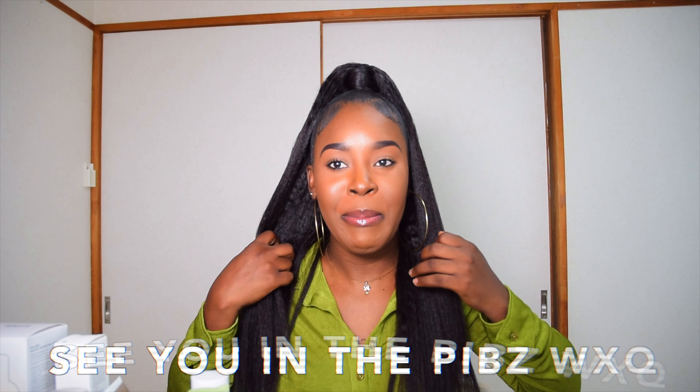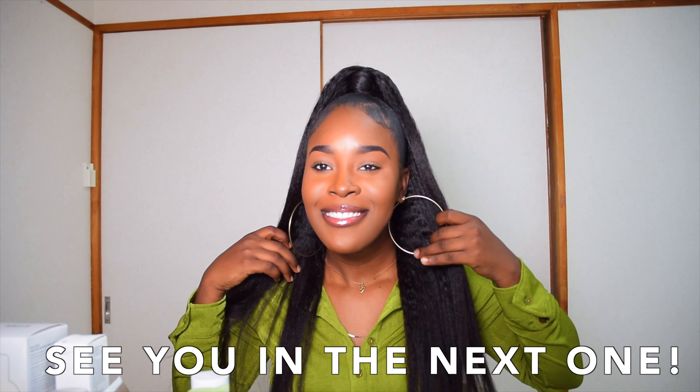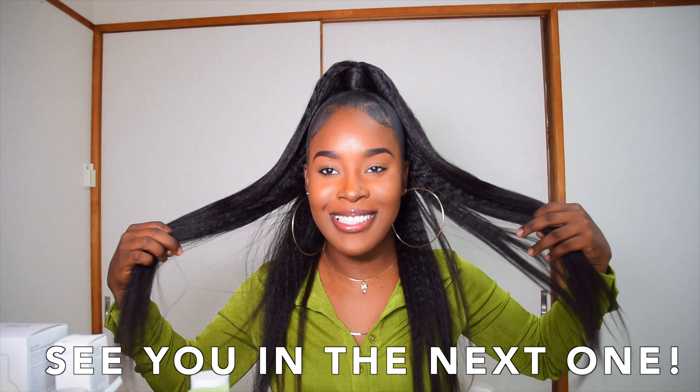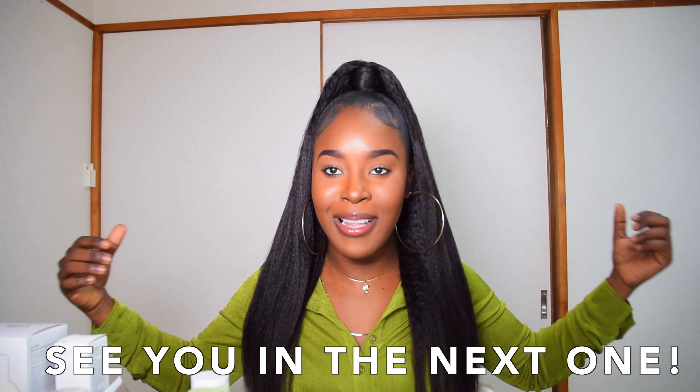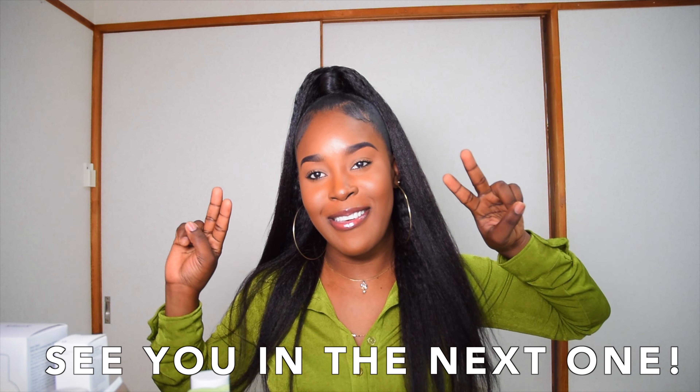That's it for today — hope you enjoyed this video! Don't forget to like and subscribe. If you haven't seen my straight half-up half-down hairstyle video, click the link on the right of your screen — you'll see my blow dryer, the kinky straight flat iron, all that. See you in the next one, bye!